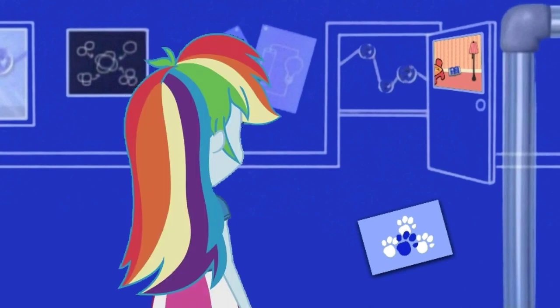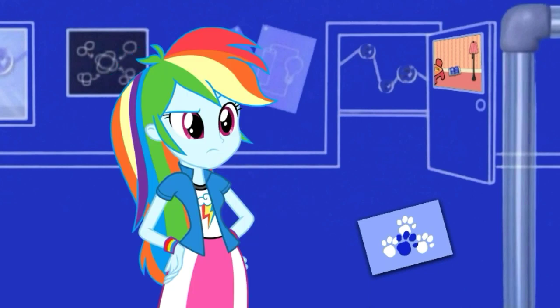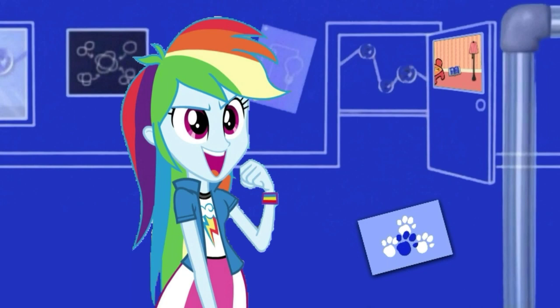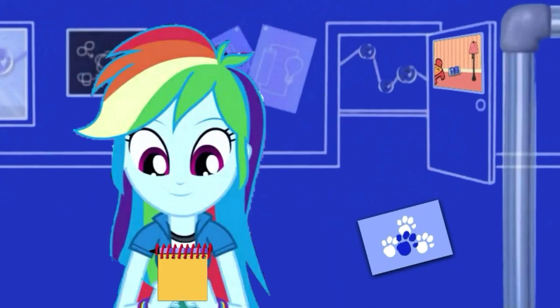Oh, you see a clue? Where? Right there — those, what are those? Paw prints! Yeah, like Blue's. So paw prints are our last clue. You know what we need? Our handy dandy notebook — which is also a clue. We need to draw paw prints in our notebook.